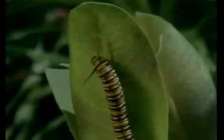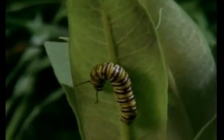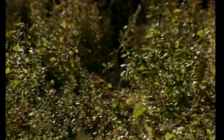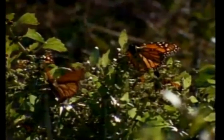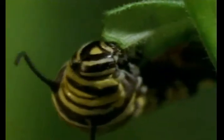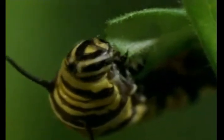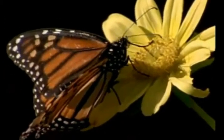The butterfly's life is very different from the caterpillar's. Instead of crawling around eating one type of plant, it flies to different kinds of flowers. Its mouth is different, too. In the chrysalis, the butterfly's mouth changes from chewing mouth parts to a long mouth part. Its mouth works like a straw to get the nectar from flowers.